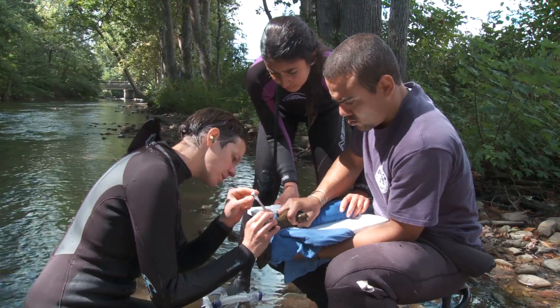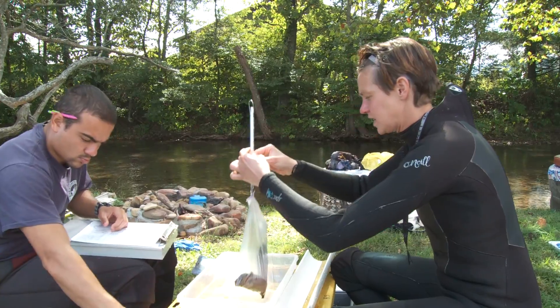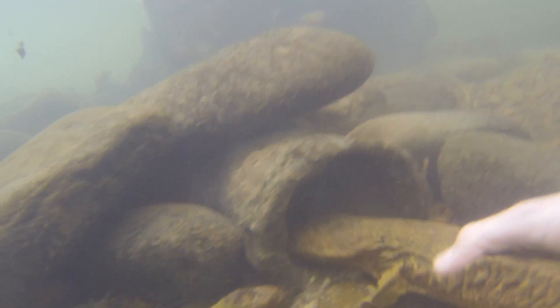We'll take a blood sample, mark, measure, and weigh each animal, then release it right back in the box where we found it.